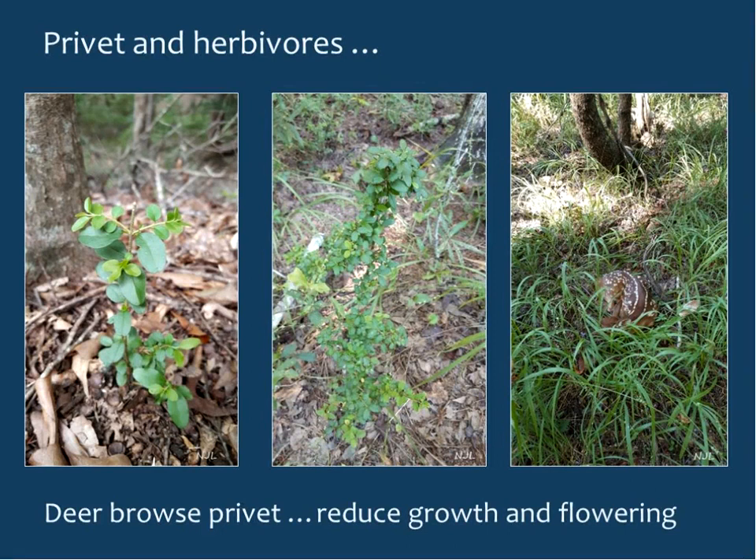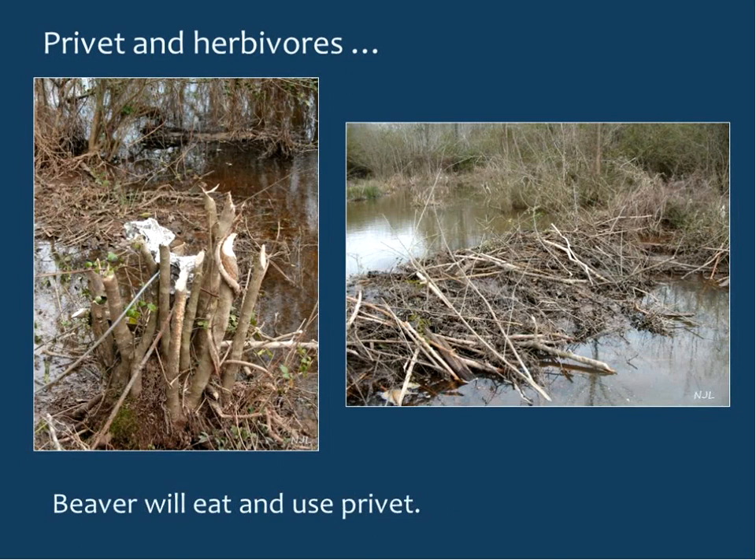Deer will browse privet, especially during winter, and it can make up a large portion of what's found in their gut. On the plus side for control, deer browsing will keep privet from producing flowers and seeds. Beaver also eat and use privet — in one case while conducting research, beavers ate all the research plants. Deer and beaver browsing keep privet from flowering but won't eliminate it on their own.